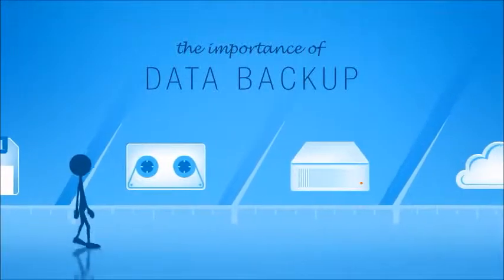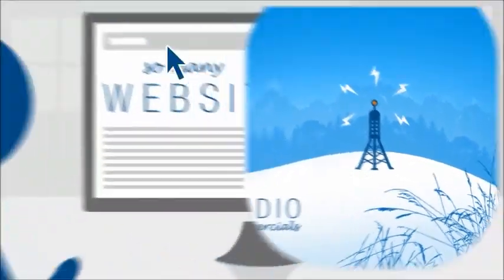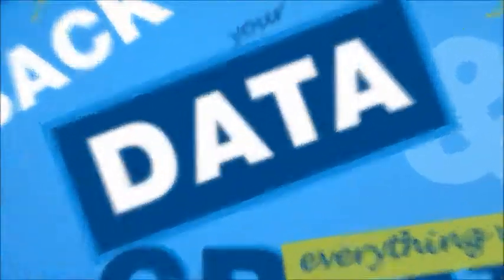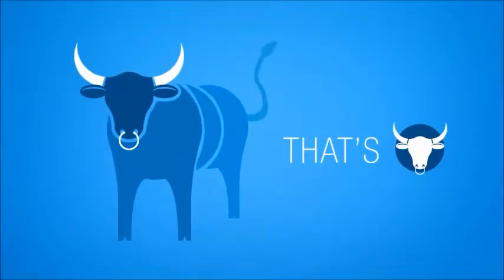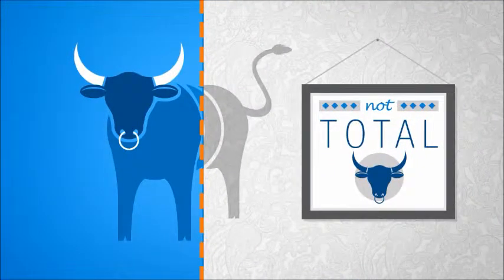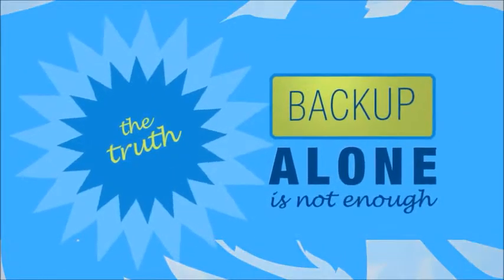For years, you've been hearing about the importance of data backup. You hear about it in radio commercials and on the sidebars of oh so many websites. Just make sure to backup your data and everything will be great. Well, that's... okay, maybe not total... but it's certainly not the whole truth. The truth is, data backup alone is not enough.